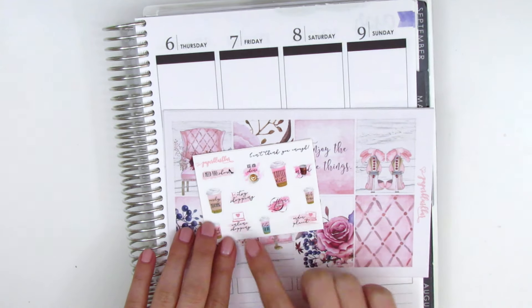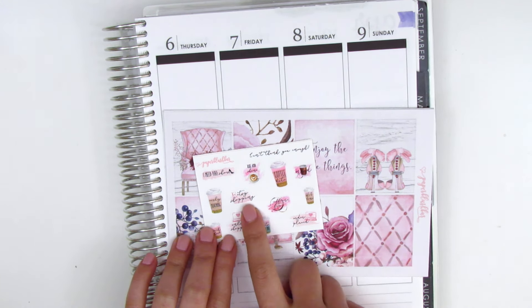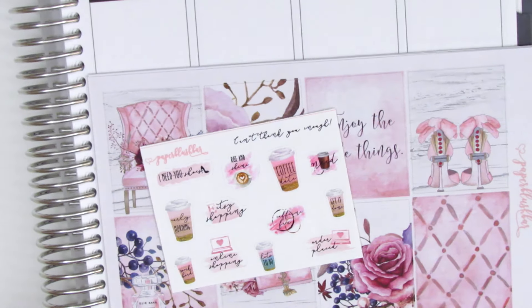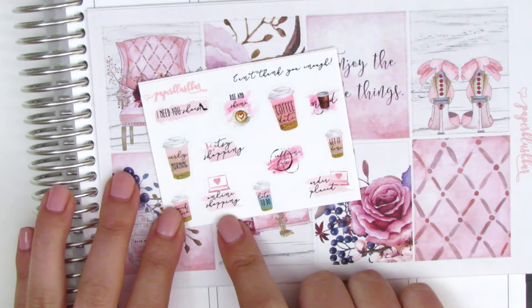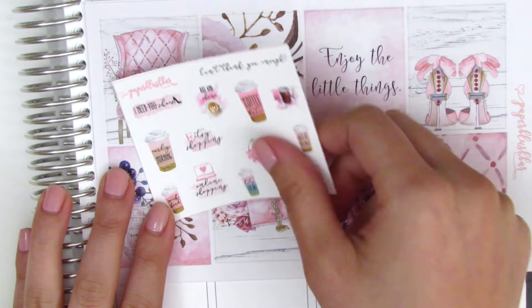The freebie that this order came with has some coffee stickers, which is perfect, and there's an Etsy shopping sticker, an online shopping sticker, and an order placed sticker — along with all those coffee stickers. Super cute.